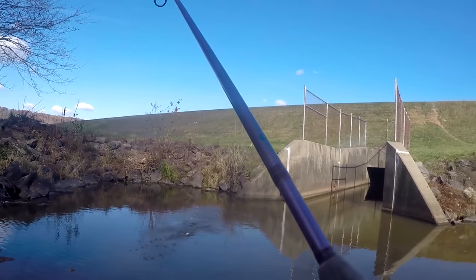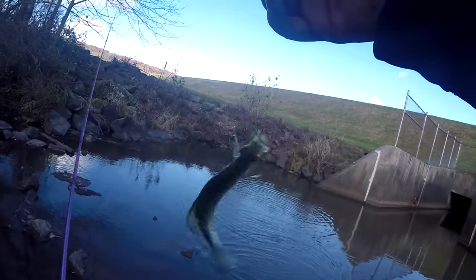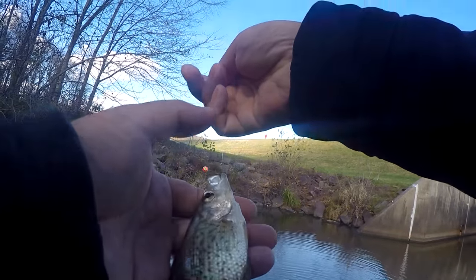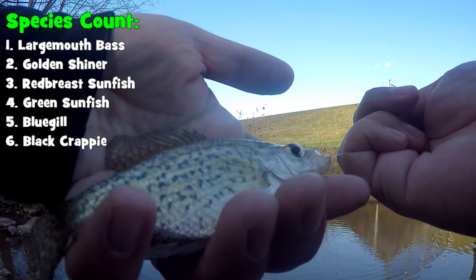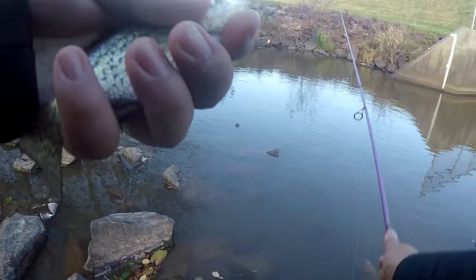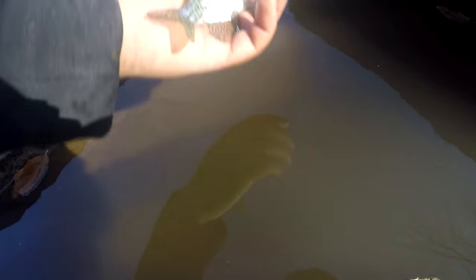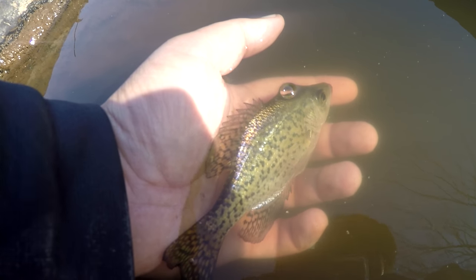Fish on! Yet another species for the day — took my night crawler too. This is a black crappie — check this out, small black crappie, Pomoxys nigromaculatus, species number six of the day. Beautiful. There we go, little black crappie — you're free to go. Still in a little bit of shock, I'm assuming.